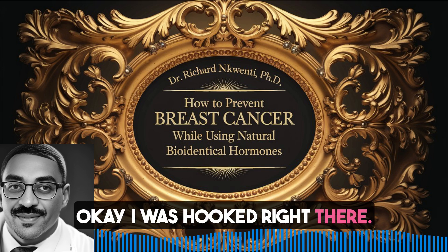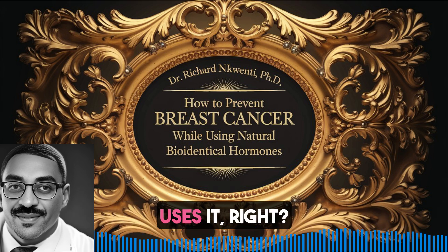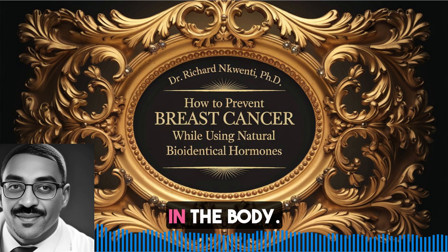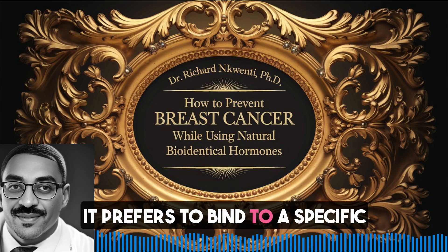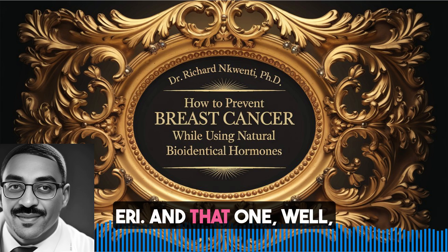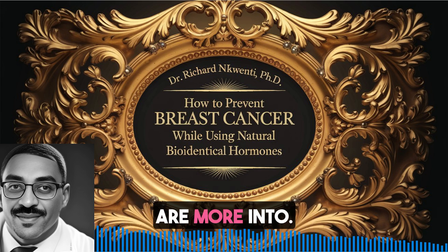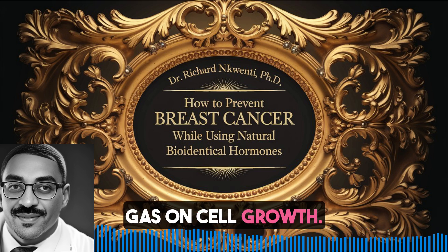I was hooked right there. So it's not just about how much estrogen you have - it's how your body actually uses it. Exactly. There are all these different types of estrogen and they actually behave differently in the body. Take estriol, for example. It prefers to bind to a specific type of estrogen receptor called ERO, and that one is less about making cells multiply like crazy compared to the ERI receptor that other estrogens like estradiol are more into. So estriol is like taking it easy, going for balance instead of just slamming the gas on cell growth.